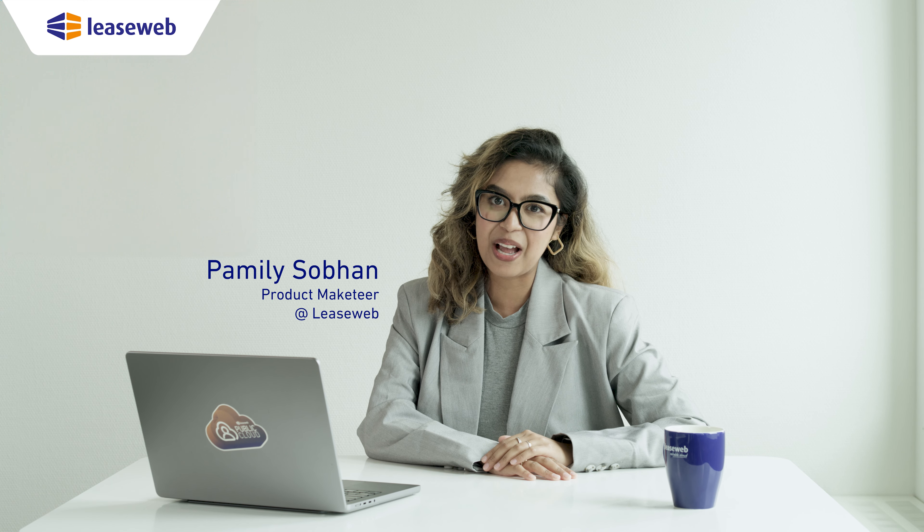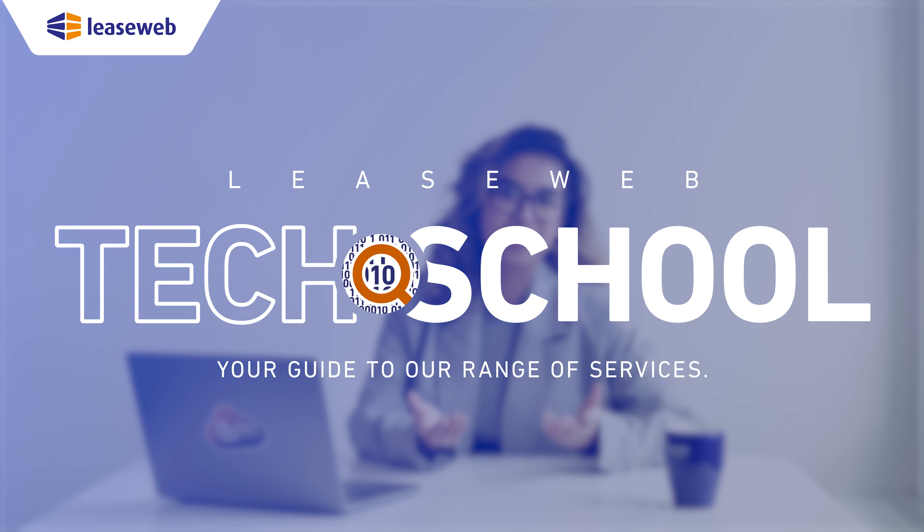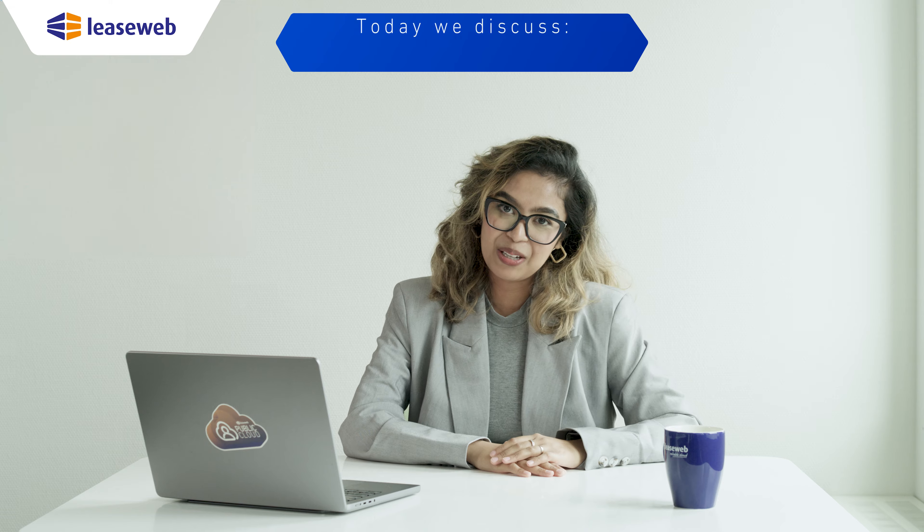Hello everyone, my name is Amelie Sobohan, Product Marketer at LeaseWeb. Welcome to LeaseWeb Tech School, your guide to our range of services. Today we are looking at VMware solutions.